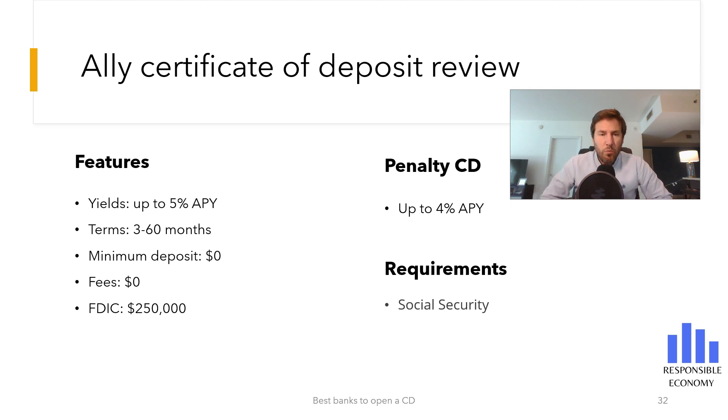The maximum interest rate you can get with the Ally Certificate of Deposit is 5% APY with a term of 18 months. This interest rate is competitive and, as you will see in the comparison, it is one of the best certificates of deposit in the United States. You can choose a minimum term of 3 months and a maximum of 60 months. All terms have very high interest. Banks tend to concentrate the best interest rates on certain terms, but Ally offers very high interest rates on all terms.